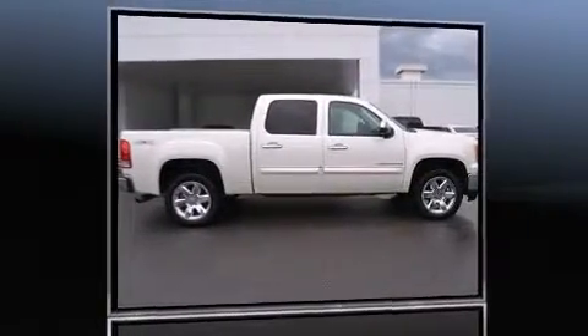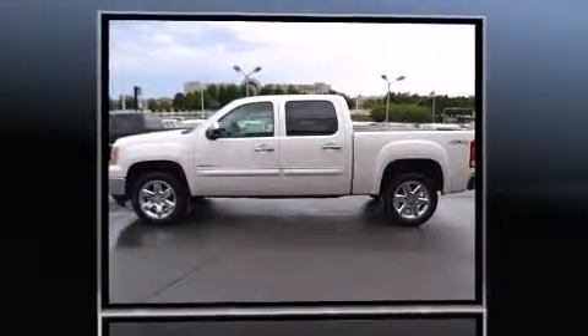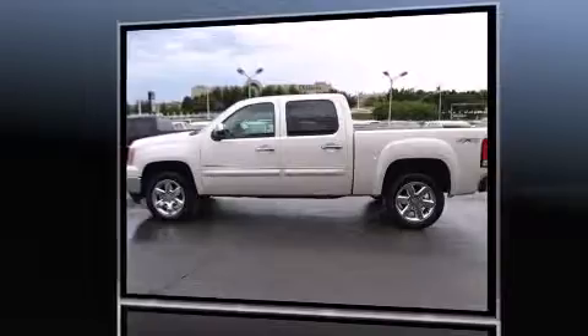Outstanding design defines the 2013 GMC Sierra 1500. With just over 20,000 miles on the odometer, you'll be sure to appreciate this model's condition and value.